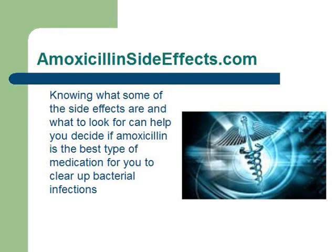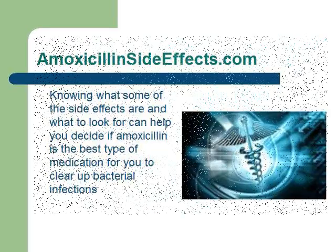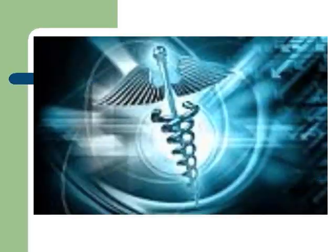Knowing what some of the side effects are and what to look for can help you decide if amoxicillin is the best type of medication for you to clear up bacterial infections. Visit www.amoxicillinsideeffects.com for more information.